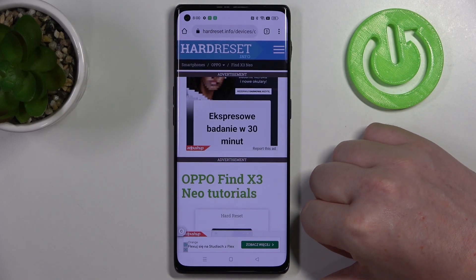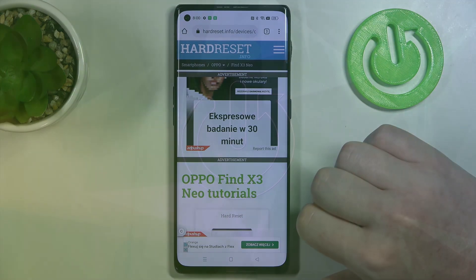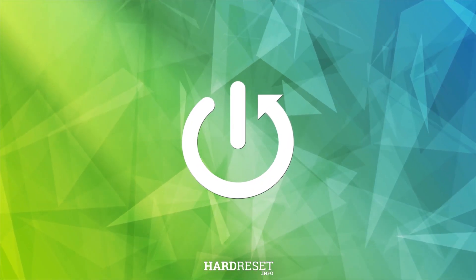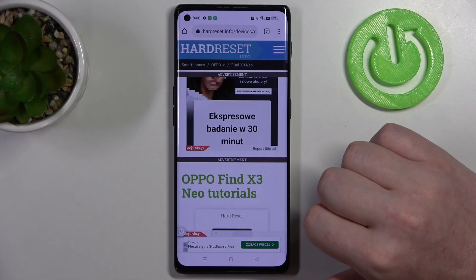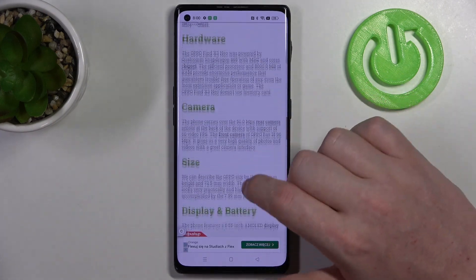Hello, in this video we're gonna check if there's a Gorilla Glass screen protection on Oppo Find X3 Neo. To do this we'll need to visit our website, find that info, locate this device and scroll down.